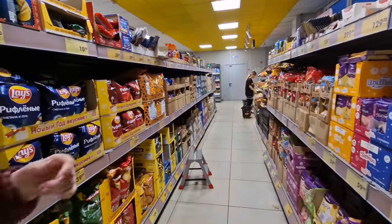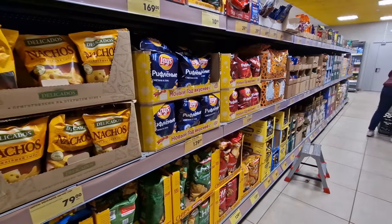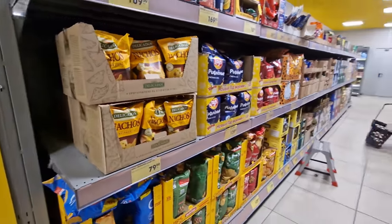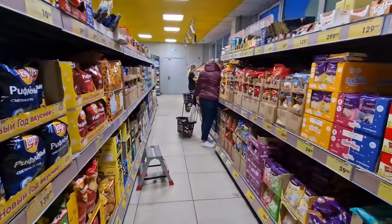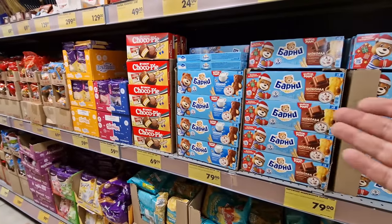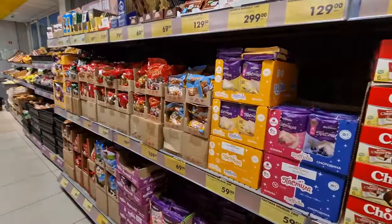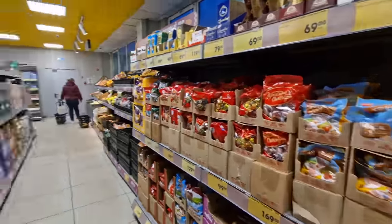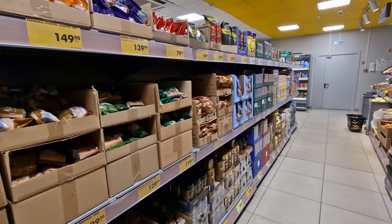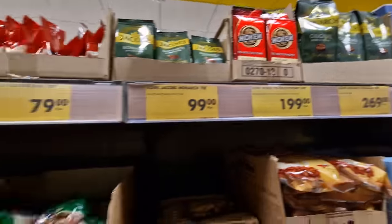The other thing Chizik does is offer only two choices per product across most categories. For instance, with chips they've got Lay's — a recognized brand — and then Delikados, their in-house brand. Chizik has a lot of in-house brands produced for their stores by manufacturers here in Russia. There's also some recognized brands like Choco Pie, and then a competing product next to it.